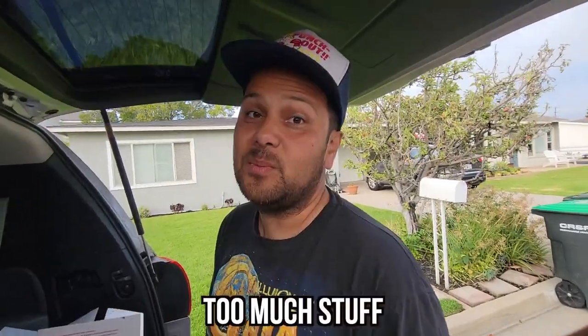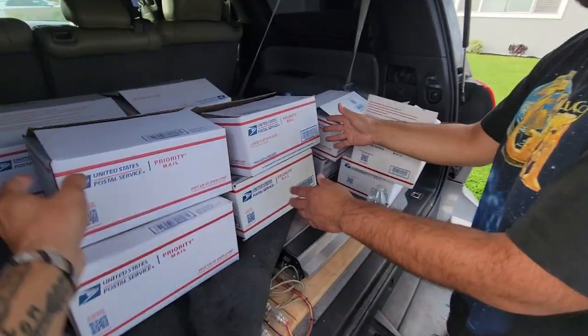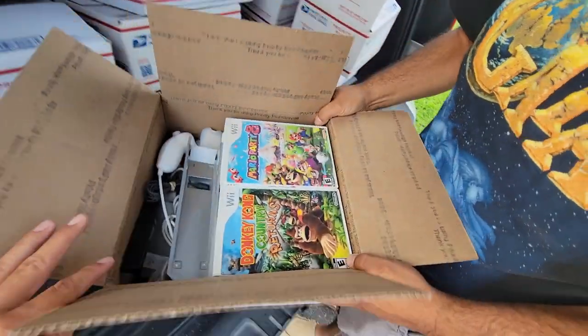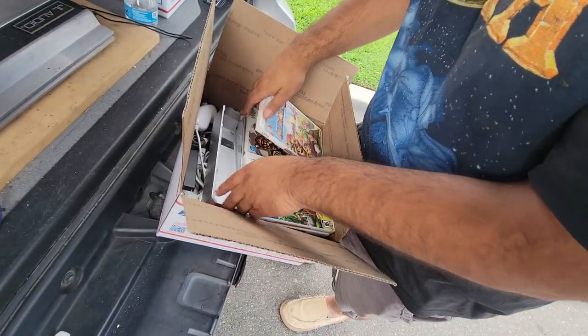Things got out of hand there — we kind of forgot to film. Ryan had too much stuff — basically complete and minty, every console there is. Let me show you some of the boxes I got. Here's one to start — it's a Wii with games. Some good games in there, this is a good bundle.